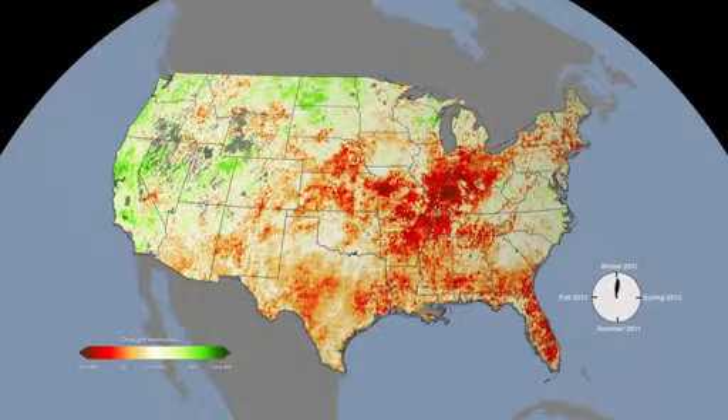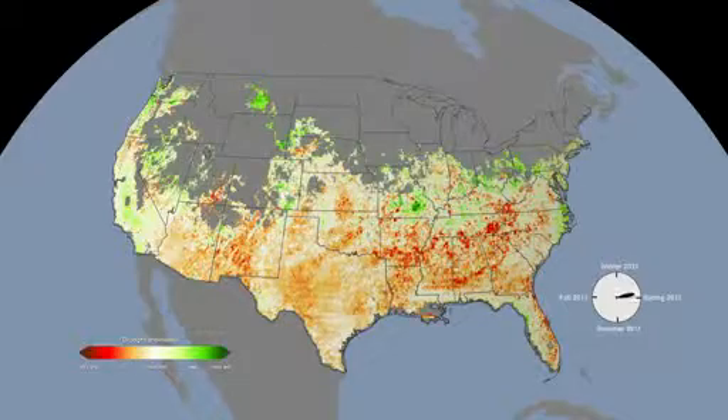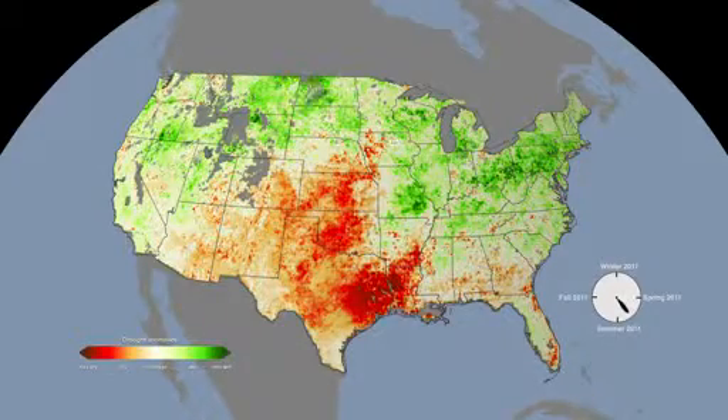The devastating drought that affected Texas in 2011 started in the winter and was impacting farmers and ranchers across the state by April. Wildfires were common that year, and cattle had little to eat.